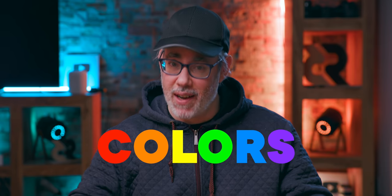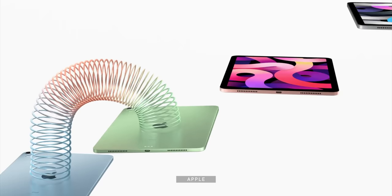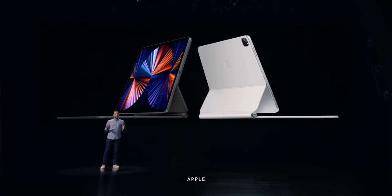Where the differences come in is — one, yes — colors. You may care desperately about that or not at all, but you can get the iPad Air in silver, space gray, rose gold, mint green, or sky blue. Even the iPad 8 in silver, space gray, or rose gold. The iPad Pro, though, that's only silver and space gray, because pros just simply cannot have any fun.